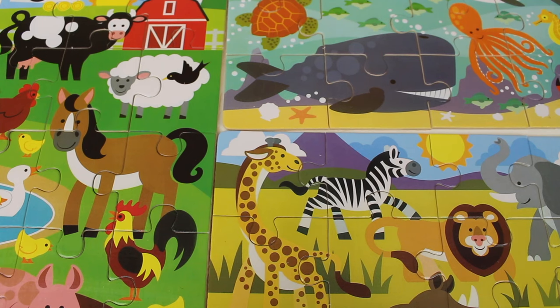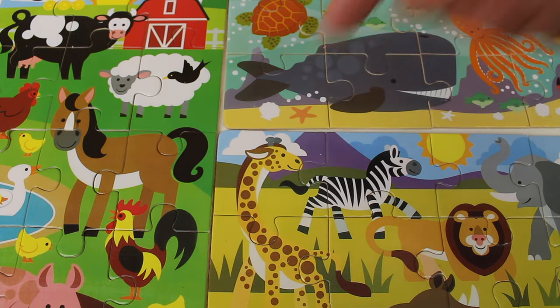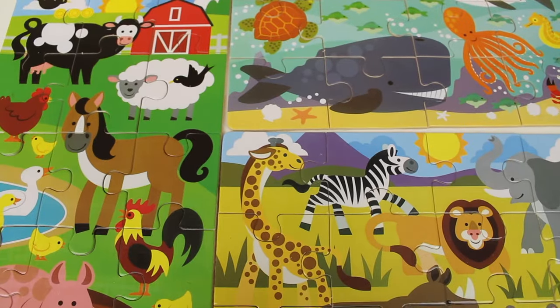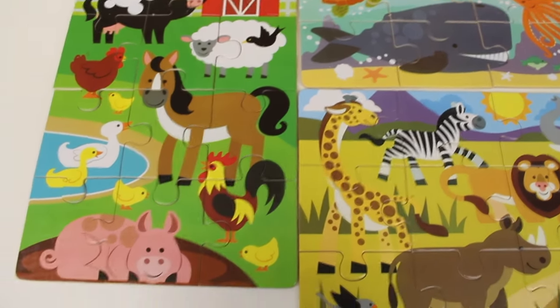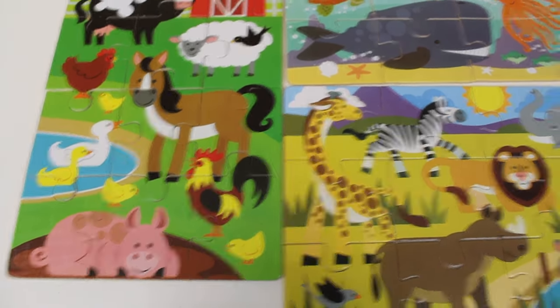Hey guys, thanks for helping me with all of these puzzle pieces! But wait, there's more — we need to find shapes, numbers, and count. We need to count 10 animals. There is a dolphin — that's one. There's a whale — that's two. There is a zebra — that's three. There is an elephant — that's four. There is a lion — that's five. There is a giraffe — that's six. Over here there is a cow — that's seven. A sheep — that's eight. There is a horse — that's nine.